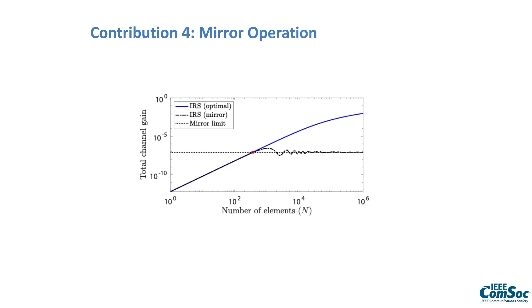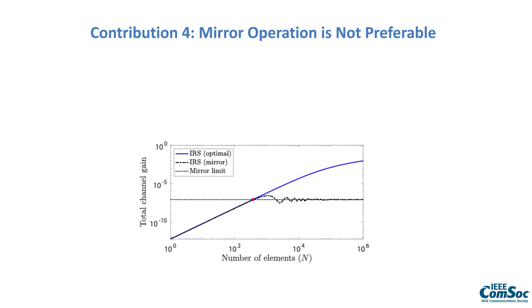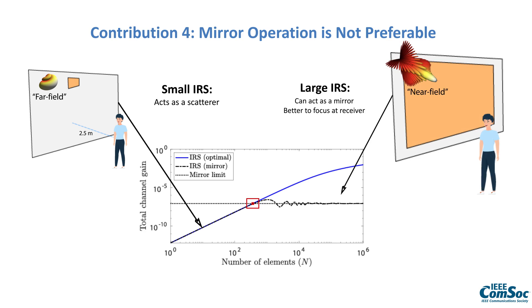The fourth contribution is that the authors explain that mirror operation is not preferable when using an intelligent reflecting surface (IRS). As the number of elements and therefore the area of the array increases, the channel gain increases. In the far field, the whole surface behaves as a scatterer, directing the signal with directivity towards the user, and as you make it larger the channel gain improves. At a particular point, it matches what an ideal mirror would deliver — but if operated as a mirror it converges to the channel gain of an infinitely large mirror. However, if the IRS is instead operated to focus the signal at the receiver, it beamforms the signal at the receiver's location and achieves a much higher channel gain.